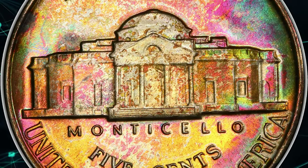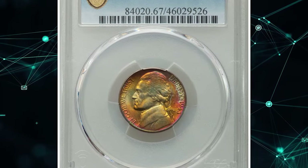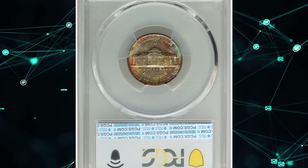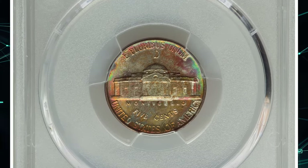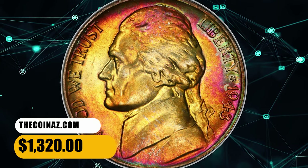This compound can manifest as various colors, including shades of brown, gray, blue, purple, or even rainbow-like hues, depending on the specific conditions. This toned specimen displays mostly contact-free surfaces with fully struck Monticello steps on the reverse. It ended up selling for $1,320.